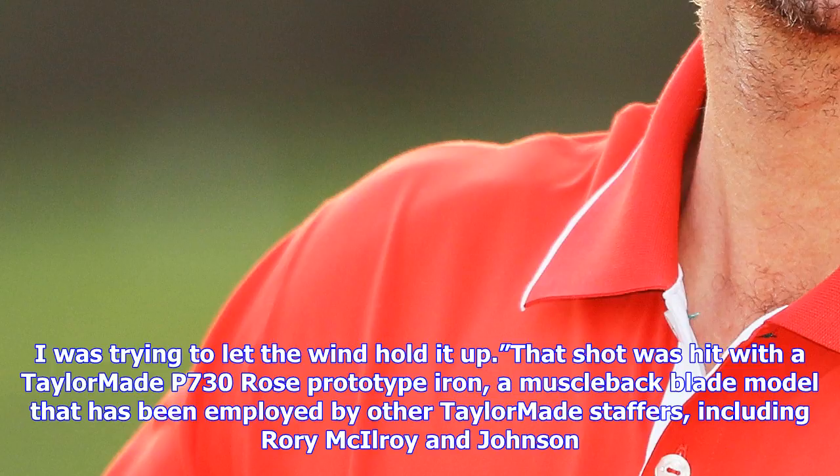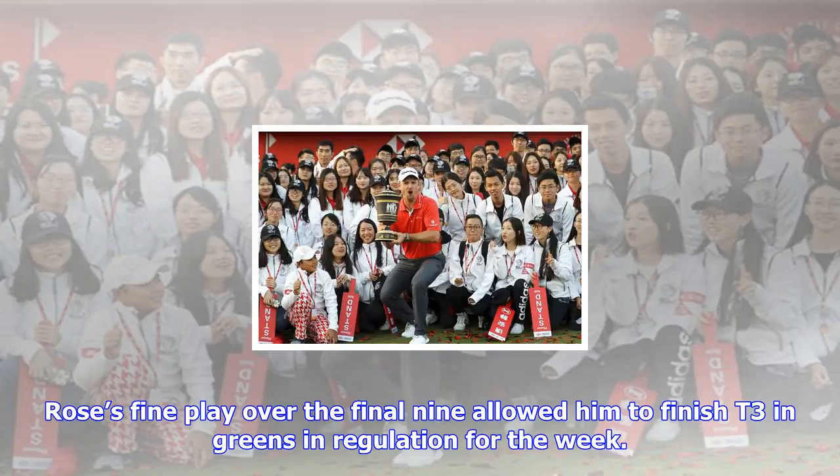That shot was hit with a TaylorMade P730 Rose prototype iron, a muscle-back blade model that has been used by other TaylorMade staffers, including Rory McIlroy and Dustin Johnson.